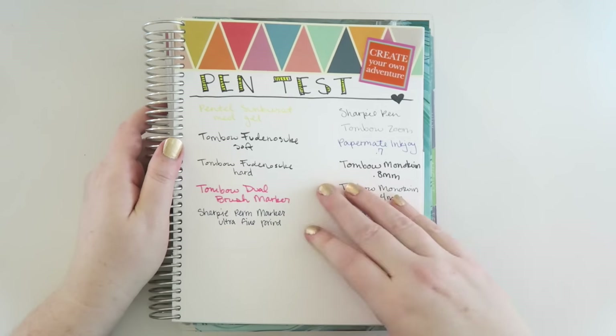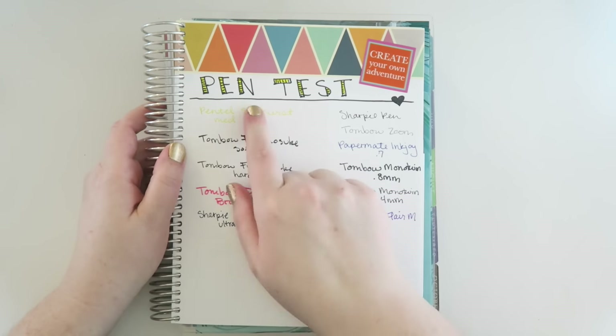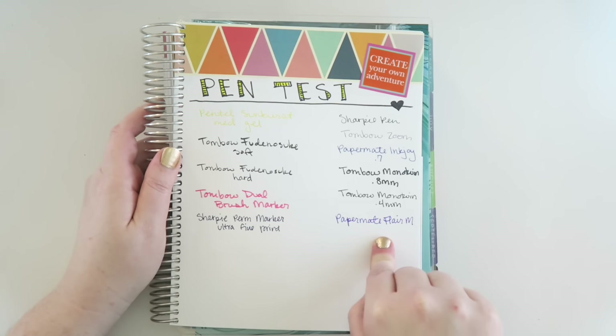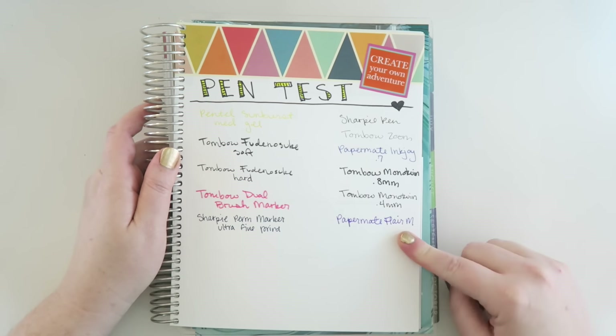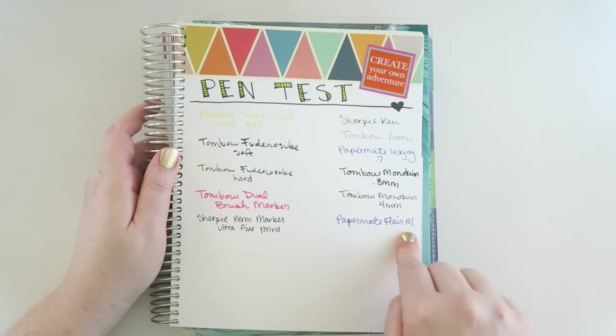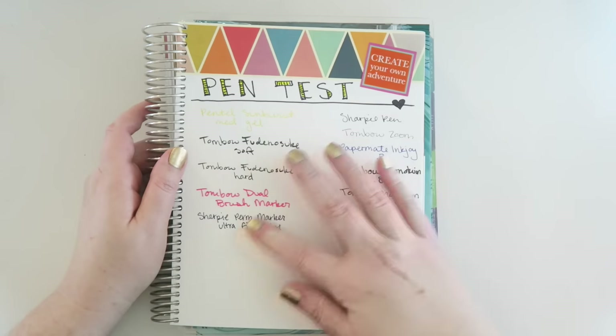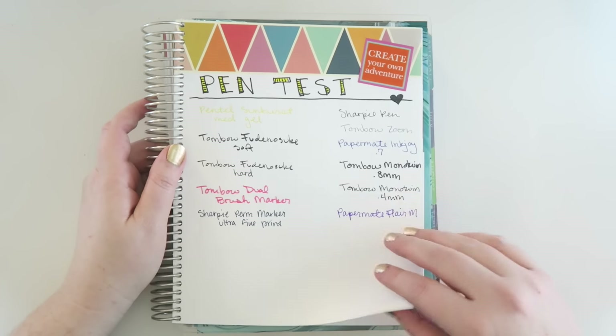And lastly, I thought it would be good to have a pen test page. Here I've just written with a bunch of different markers. For example, this one is the Papermate Flare in purple, and I just wrote what kind of pen it was. Then I can see if it bleeds through the back and how different sorts of pens will work in the Erin Condren.